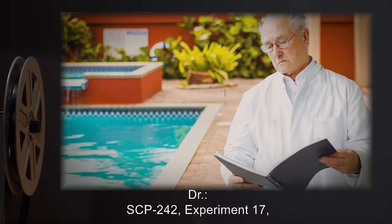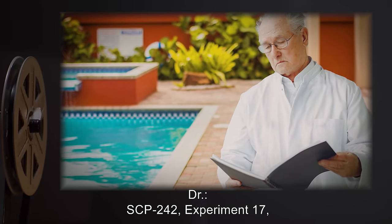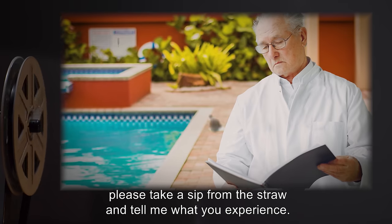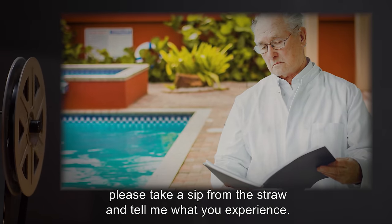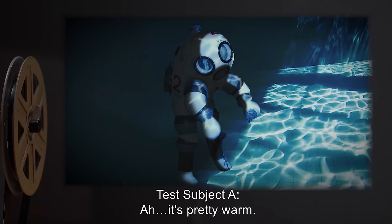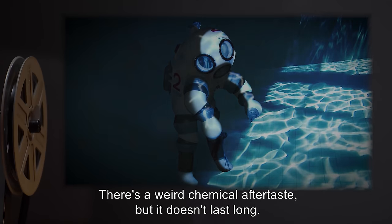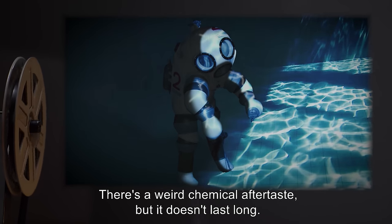Doctor: SCP-242, Experiment 17. Time 0 set. Test Subject A, please take a sip from the straw and tell me what you experience. Test Subject A: It's pretty warm. There's a weird chemical aftertaste, but it doesn't last long.